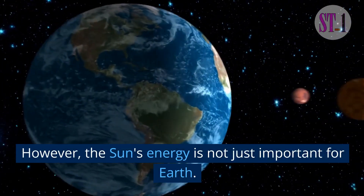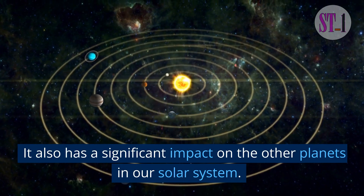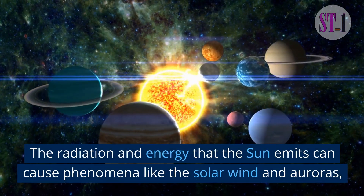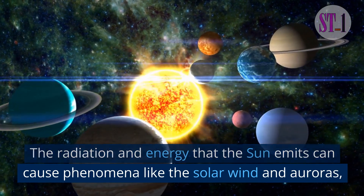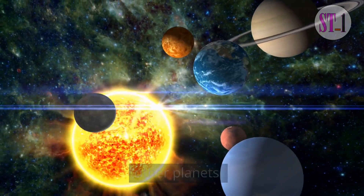However, the sun's energy is not just important for Earth. It also has a significant impact on the other planets in our solar system. The radiation and energy that the sun emits can cause phenomena like the solar wind and auroras, and can also affect the atmospheric conditions on other planets.